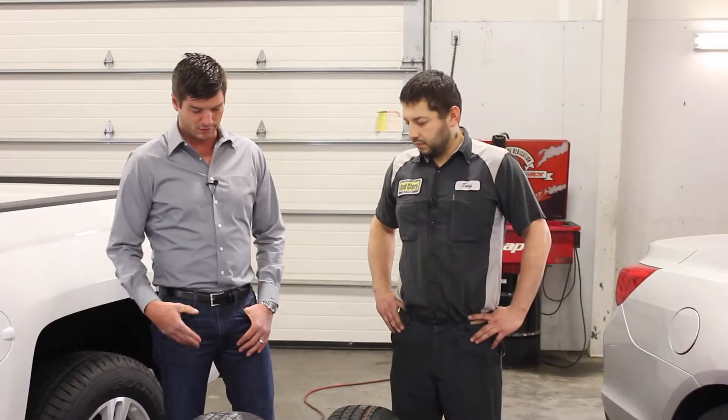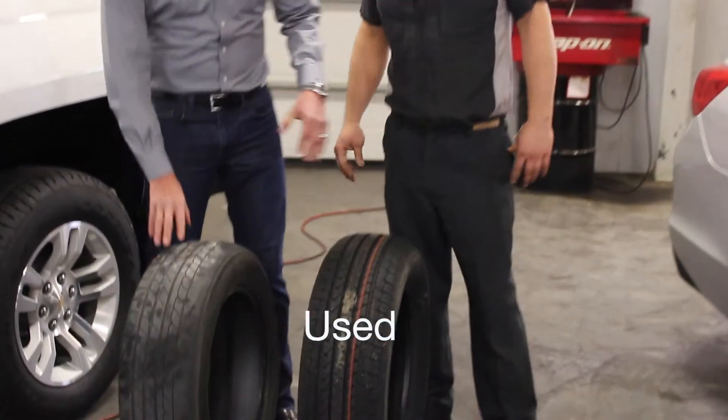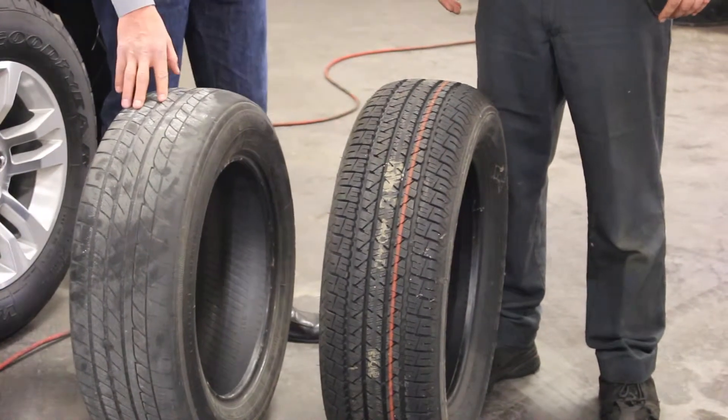I'm Kelly Clary and today I'm at Toyota of Moses Lake with Tony, a master technician. Today we're going to talk about tires and rotation of tires and why it's important. We have two tires here — one very used tire and one brand new tire.